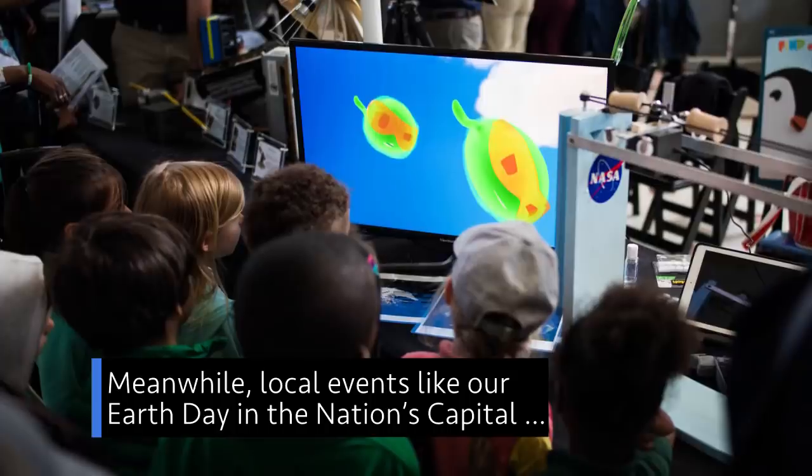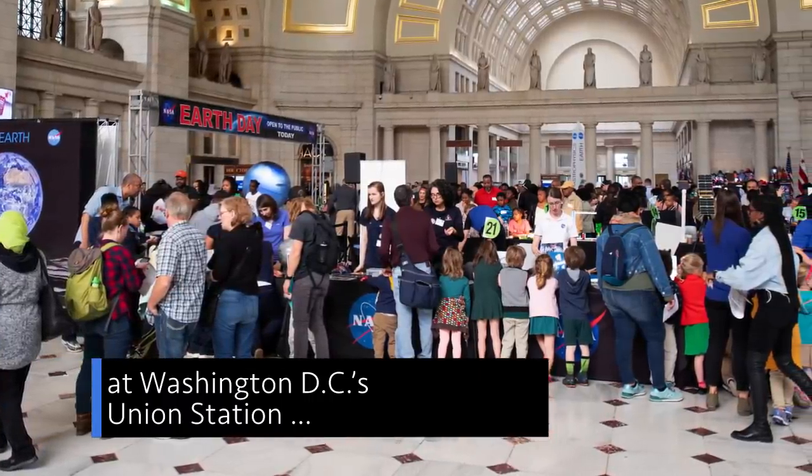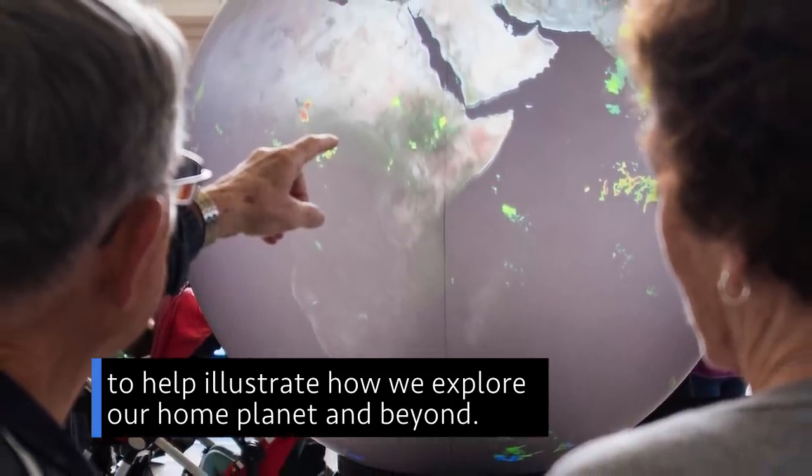Meanwhile, local events like our Earth Day in the Nation's Capitol at Washington, D.C.'s Union Station were filled with demonstrations and hands-on activities to help illustrate how we explore our home planet and beyond.